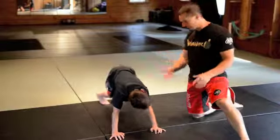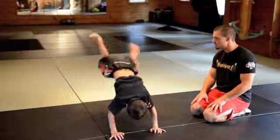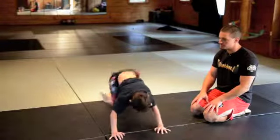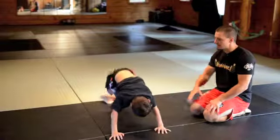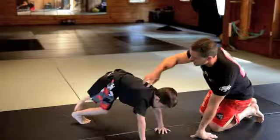So they start out by jumping a little bit — small jumps. Let's turn him to the side a little bit so you can see the movement better. Perfect.